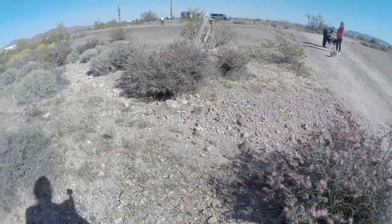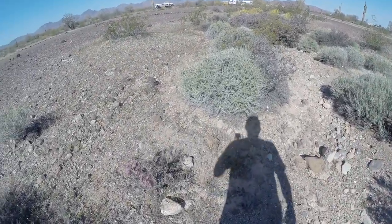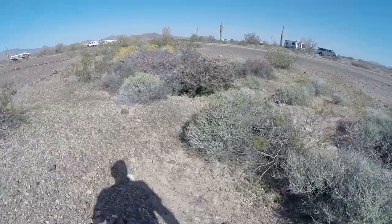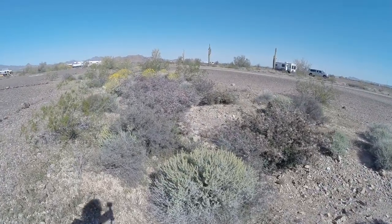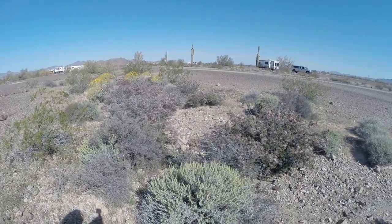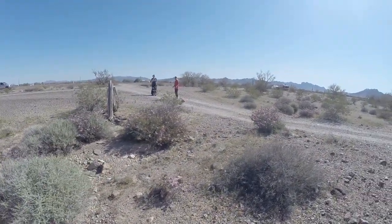Well, down in the washes out here in Quartzsite, things are starting to bloom. Got to be careful here — don't walk up on a rhino snake. Everybody's out enjoying it. The bloom started about a week ago, but it's just starting to get real beautiful. So today I'm going to see if I can get as much flowers and blooms as I can. We're just taking the dogs out for a walk. Another fantastic day in the desert.